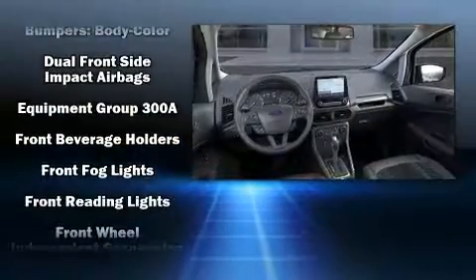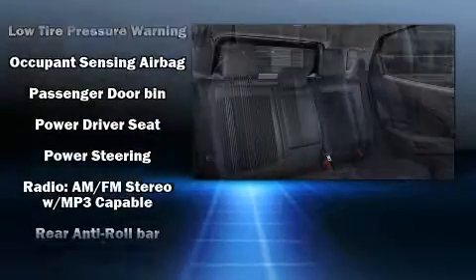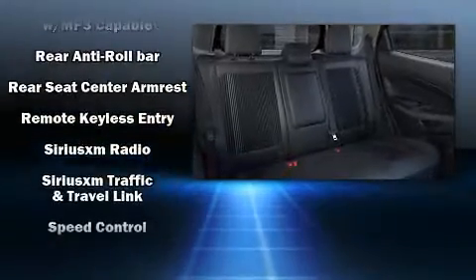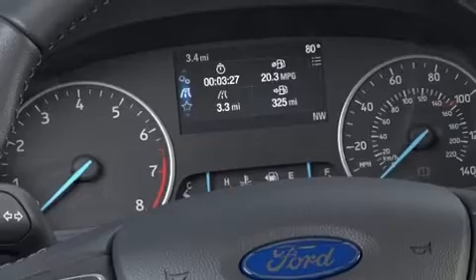Passenger security is always assured thanks to various safety features such as traction control, brake assist, ignition disabling, an emergency communication system, and four-wheel disc brakes with ABS. Comprehensive safety also includes row curtain airbags and stability control.